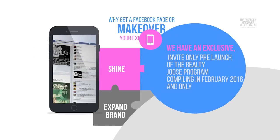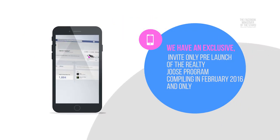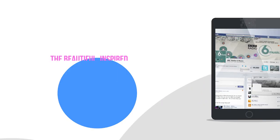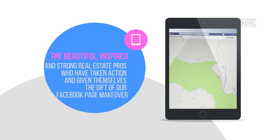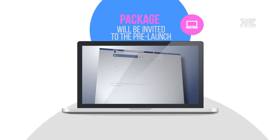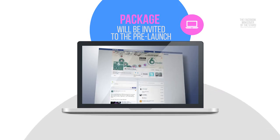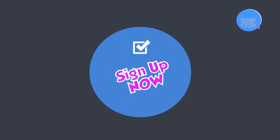We have an exclusive invite-only pre-launch of the Realty Juice program launching in February 2016, and only the beautiful, inspired and strong real estate pros who have taken action and given themselves the gift of our Facebook page makeover package will be invited to the pre-launch. You do not want to miss out, so sign up now.